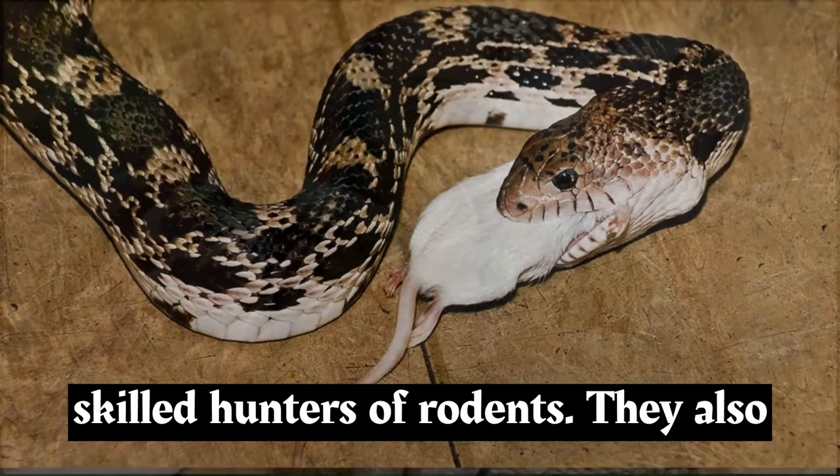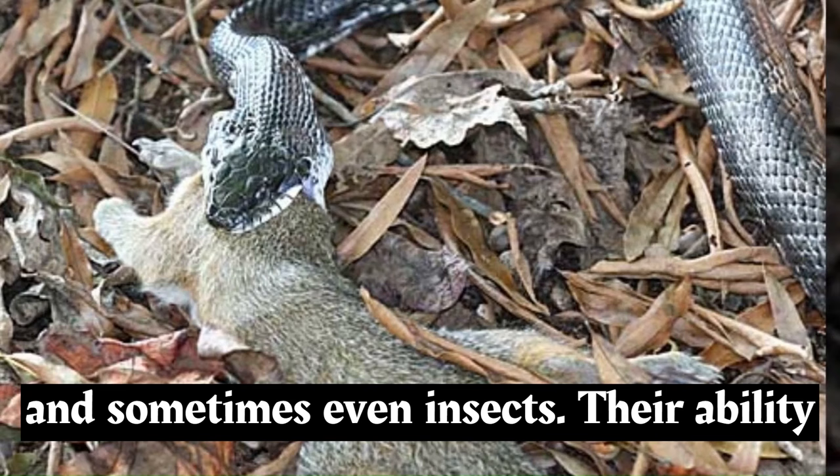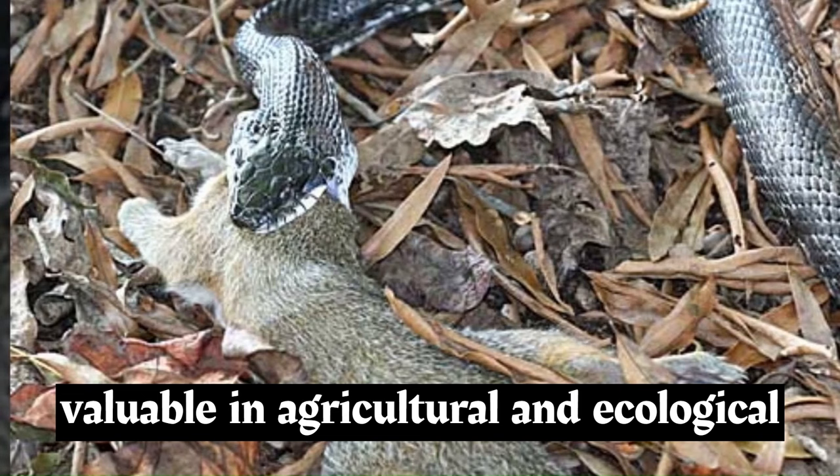As their name implies, rat snakes are skilled hunters of rodents. They also feed on other small mammals, birds, eggs, and sometimes even insects. Their ability to control rodent populations makes them valuable in agricultural and ecological settings.